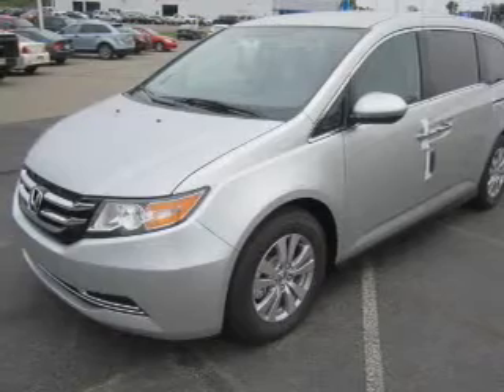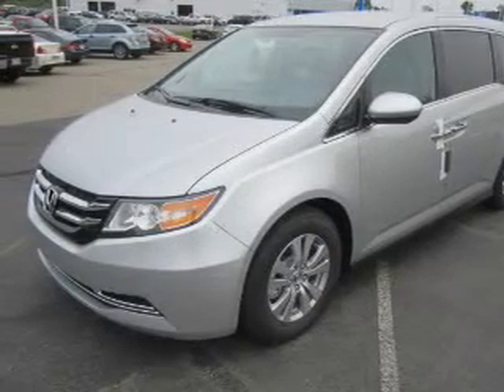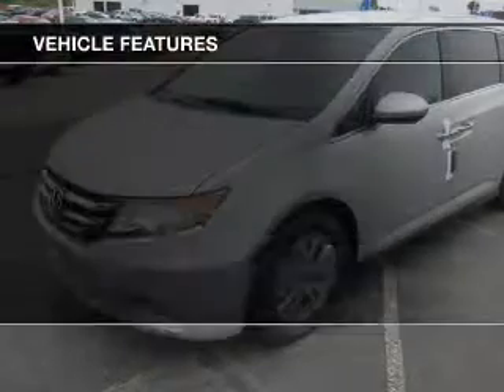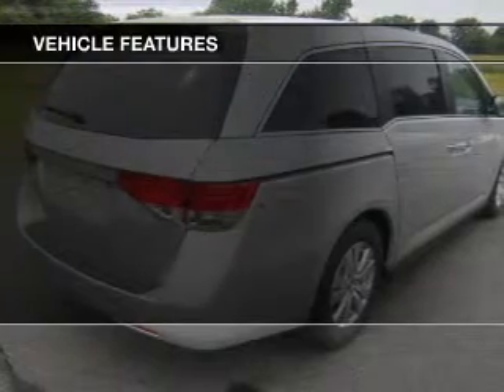Premium wheels lend a distinctive appearance. The anti-lock braking system will keep you safe on the road. Tailor the temperature to your preference and your passengers. And with these notable features, you won't want to miss out on the opportunity to own this amazing ride.